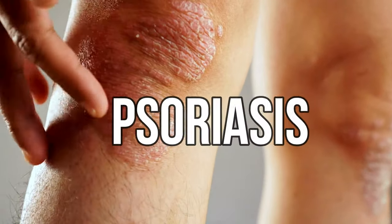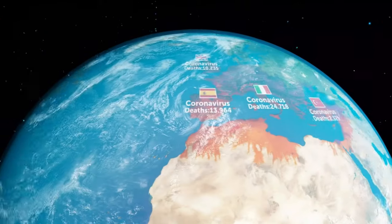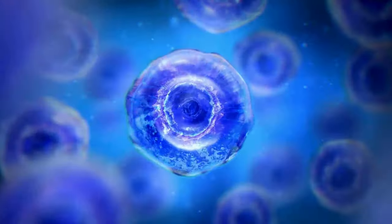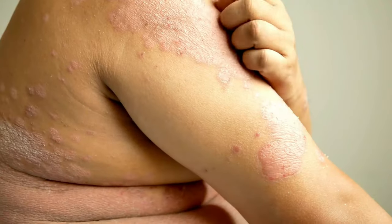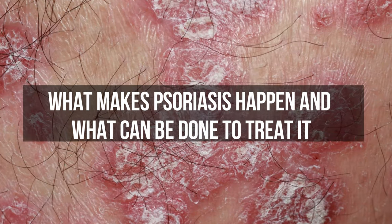Have you ever heard about psoriasis? It's a long-term skin condition that affects many people worldwide. It causes thick, scaly patches on the skin due to the rapid growth of skin cells. In this video, we'll explore what makes psoriasis happen and what can be done to treat it.